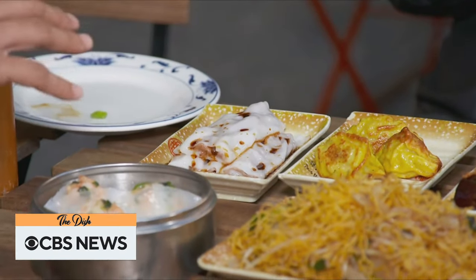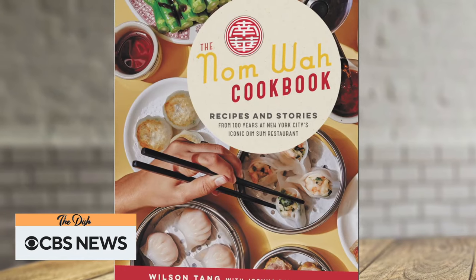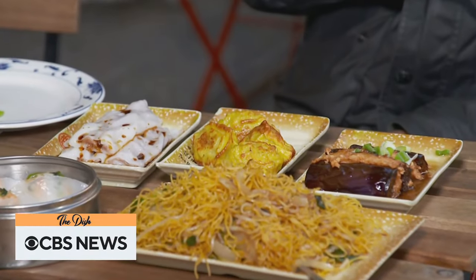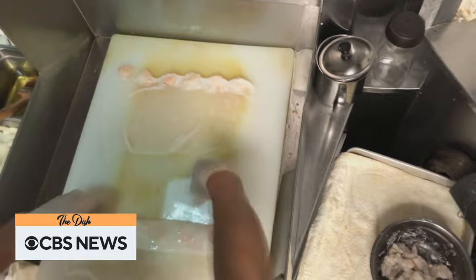Up next, dim sum anyone? We'll taste the shareable fare from the oldest restaurant in New York City's Chinatown. In New York City's Chinatown sits Nam Wah Tea Parlor, a dim sum spot that's been cooking up their signature egg rolls, dumplings, and more for more than a hundred years. Vladimir Dutier took a trip to downtown Manhattan to learn more about the historic restaurant and the cookbook featuring their famous recipes.